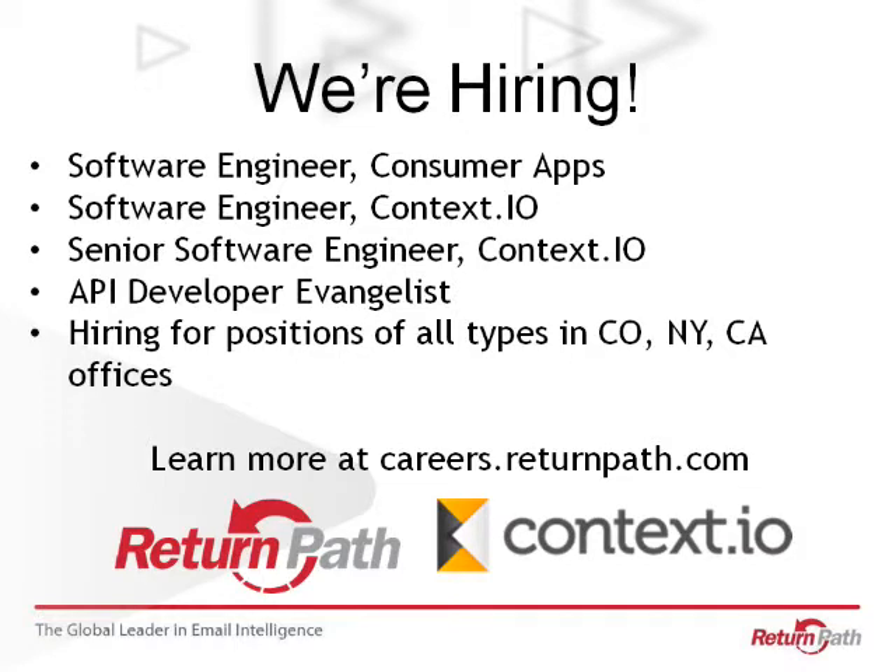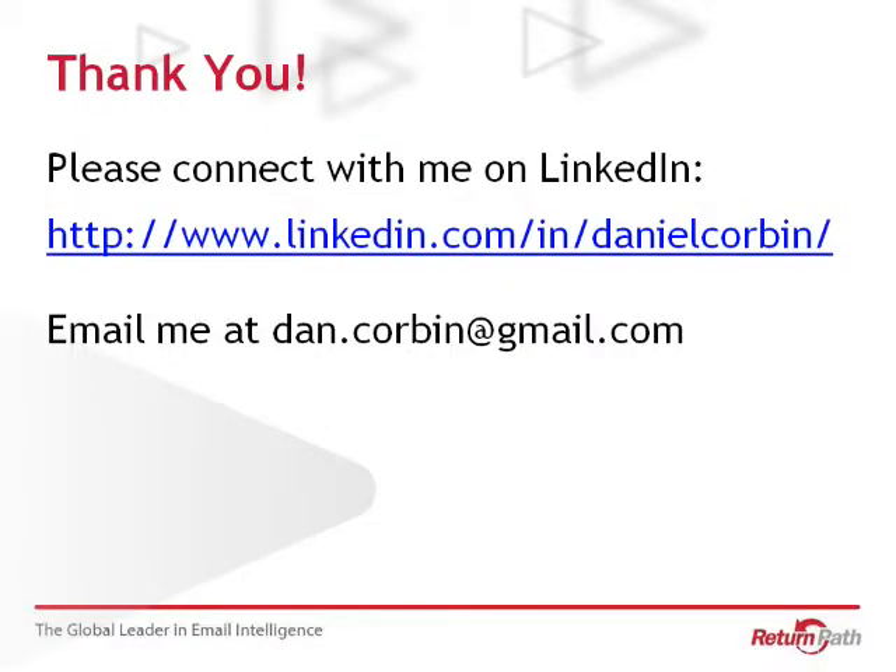I just want to reiterate — we are hiring. It's a great company. Context.io, our new office is amazing. It's got great views of the Capitol and South Congress and it's right at the epicenter of Austin. I would encourage you to look at all the options, even if you're not a software engineer. Thanks, Kathy.